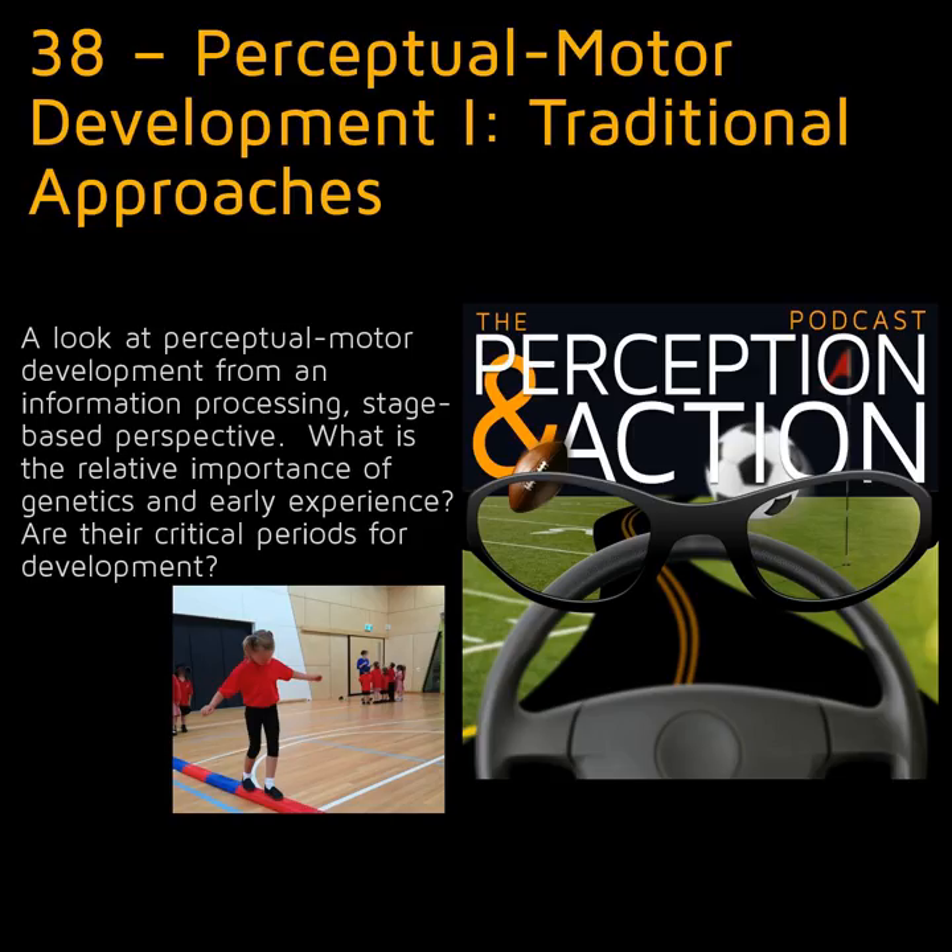Today on the Perception in Action podcast, a look at perceptual motor development from a traditional perspective. How do we learn to control our bodies as we grow? What is the relative importance of genetics and early experience?